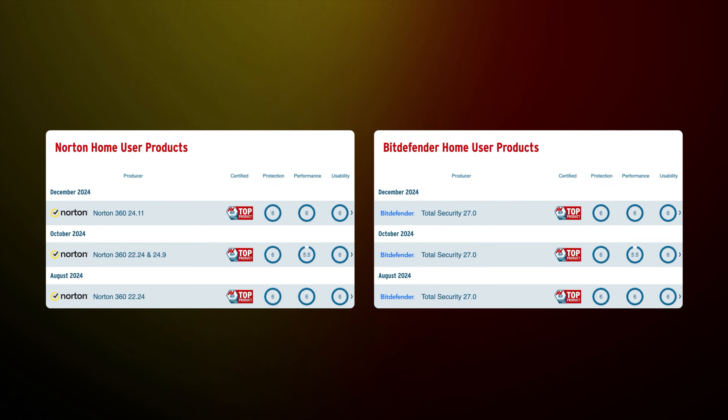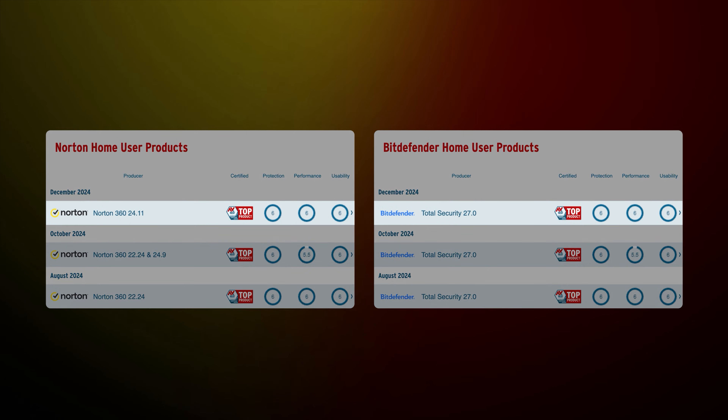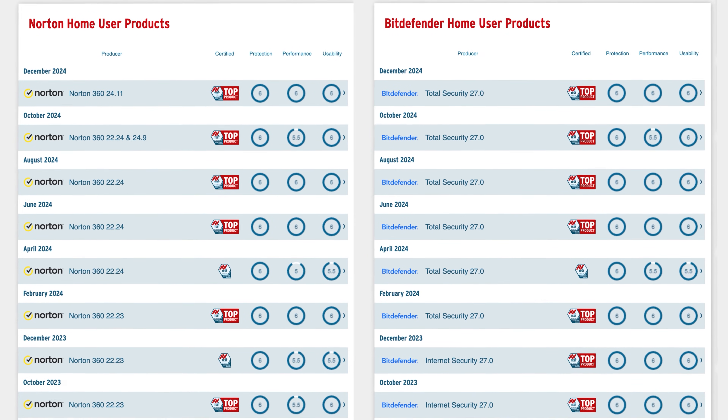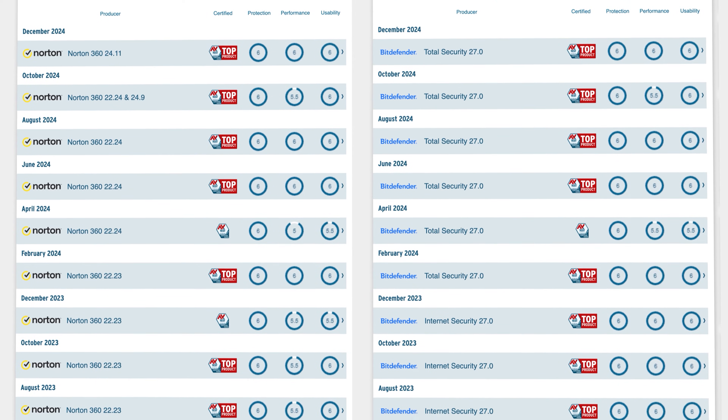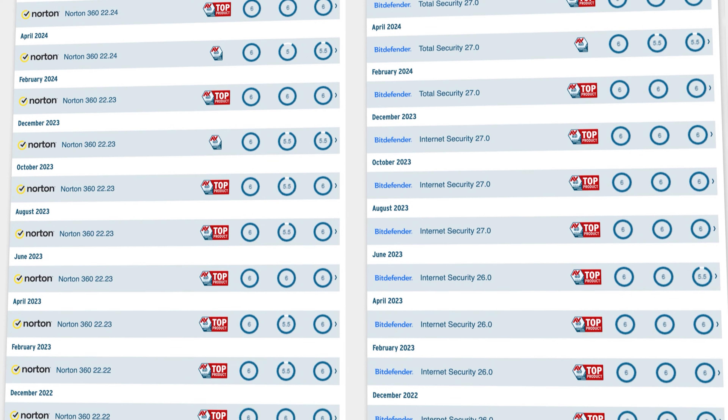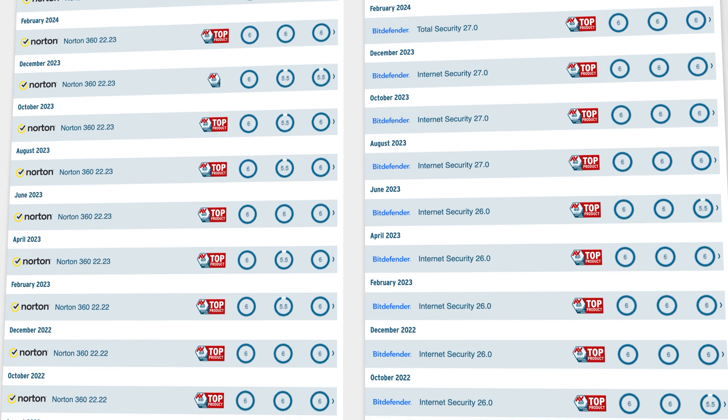In the latest evaluation, both Norton and Bitdefender got maximum points in protection, performance, and usability. But you might notice that in past years, Norton has been consistently taking top spots while Bitdefender's performance is jumping up and down way more often. So while Bitdefender performed better in my tests right now, I suspect Norton will provide a more stable performance long-term.